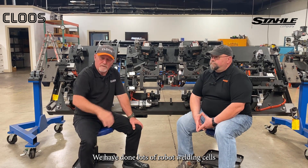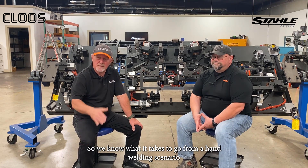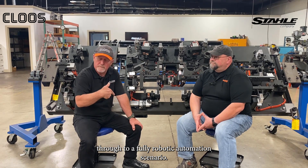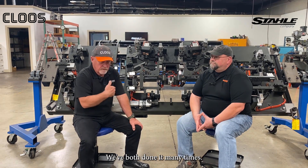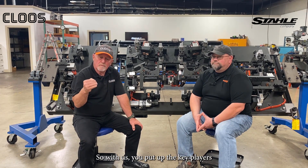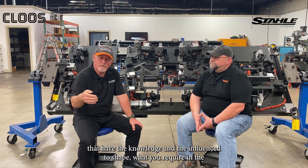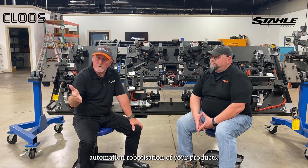We have done lots of robot welding cells, so we know what it takes to go from a hand welding scenario through to a fully robotic automation scenario, and we've both done it many times. We'd ask that you put up the key players who have the knowledge and the influence to shape what you require in the automation and robotization of your products.